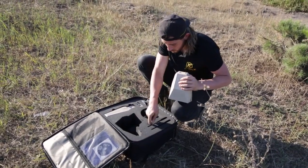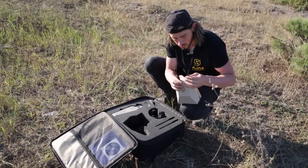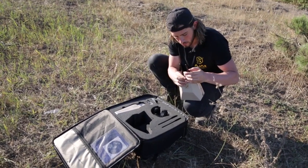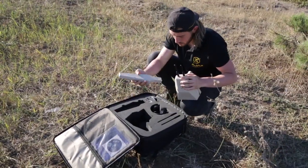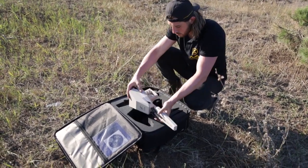Device assembly: Insert the antennas into the connectors located in front of the main unit and twist them securely. Align the high-gain antenna with the connector notches and press firmly until it is secured in place.